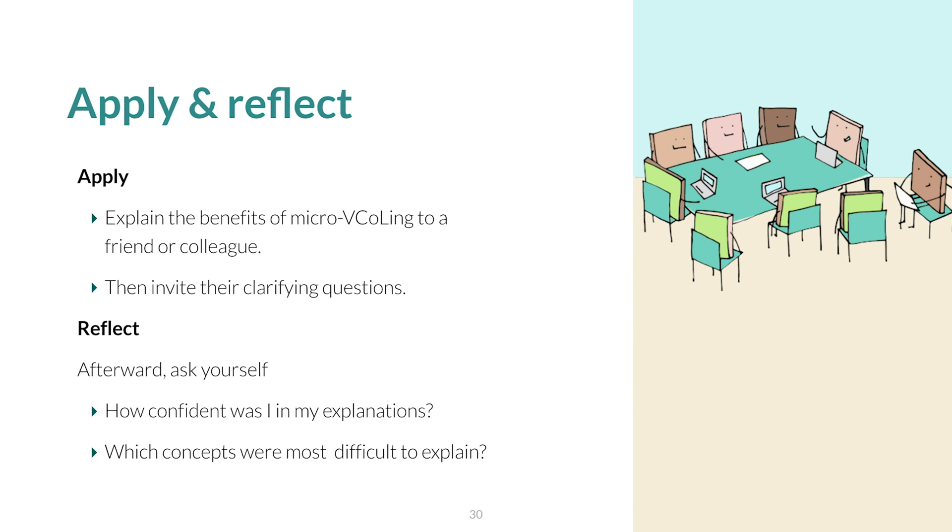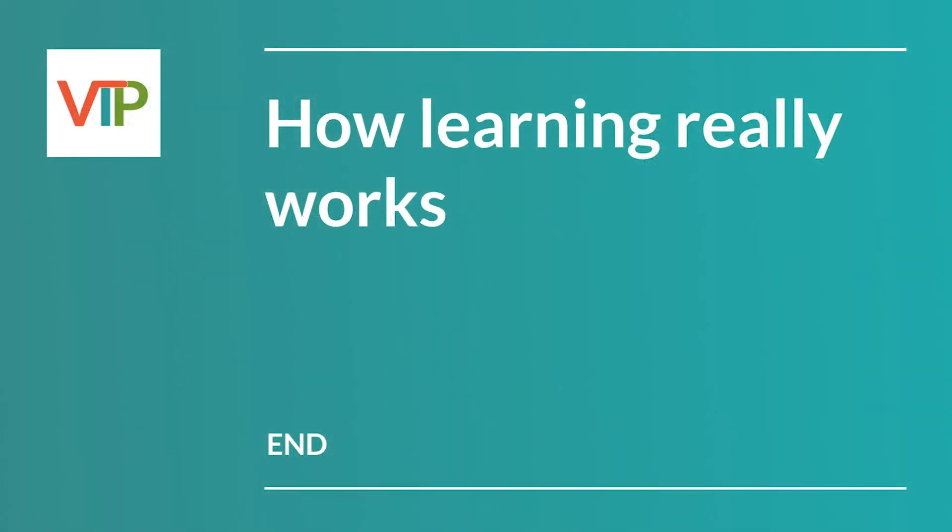Now take some time to solidify your knowledge by doing these apply and reflect steps. First, explain the benefits of micro V-calling to a friend or colleague, then invite their clarifying questions. Afterward, ask yourself: how confident was I in my explanations? Which concepts were most difficult to explain? After a few days of mulling this over, try playing this video again to see how much more you can understand from a second viewing. Thank you for your interest in Lectica's work. Happy micro V-calling!